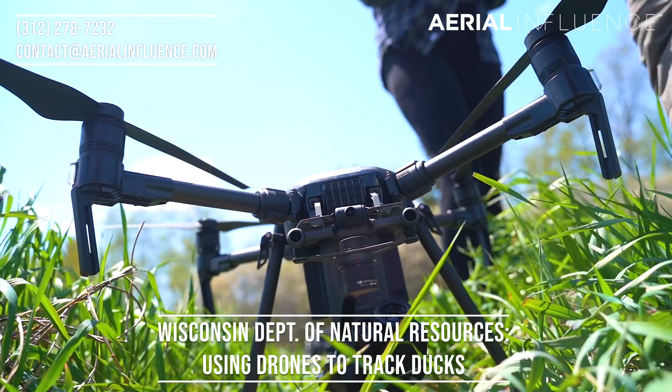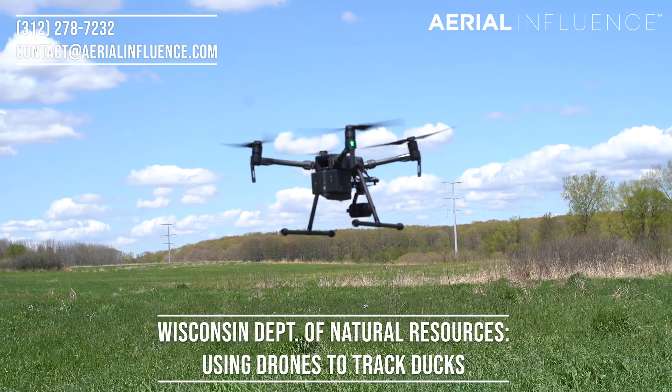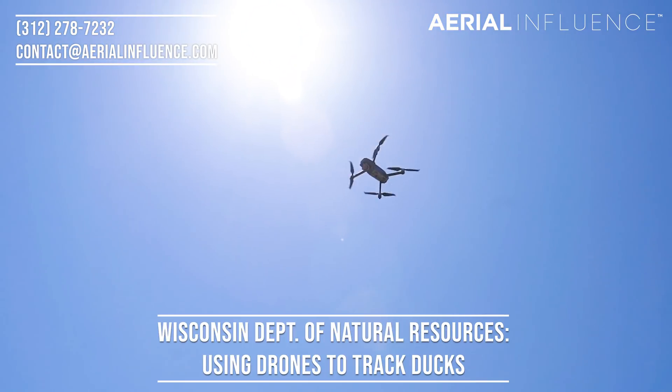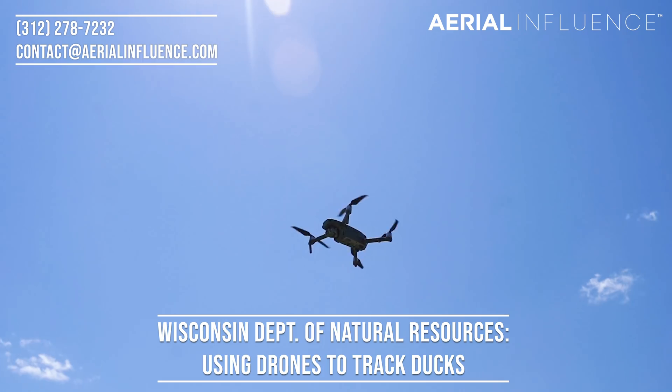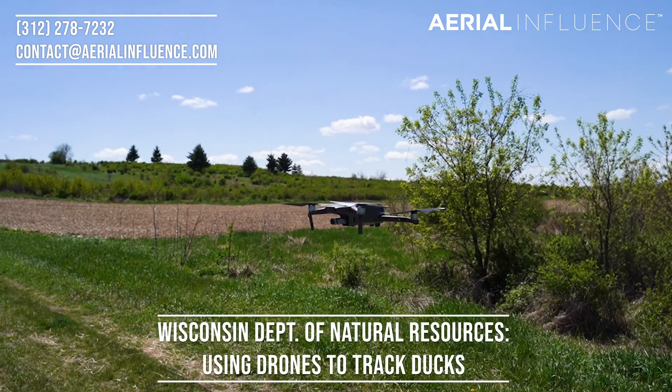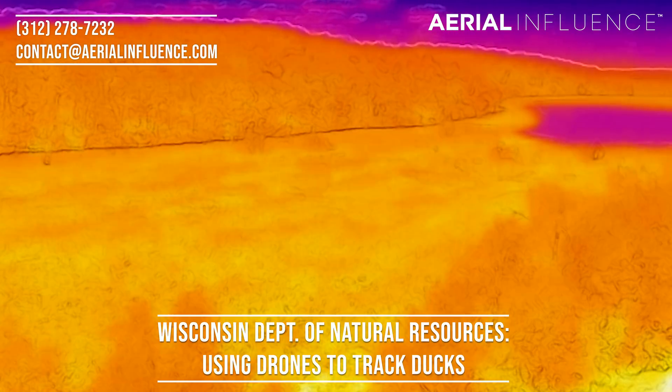Megan just recently got her Part 107 FAA drone license but had never flown a drone before. So before we let her try out the Matrice 200 with the Zenmuse XT2 on it, we decided to go with something a little smaller — the Mavic 2 Enterprise Dual.